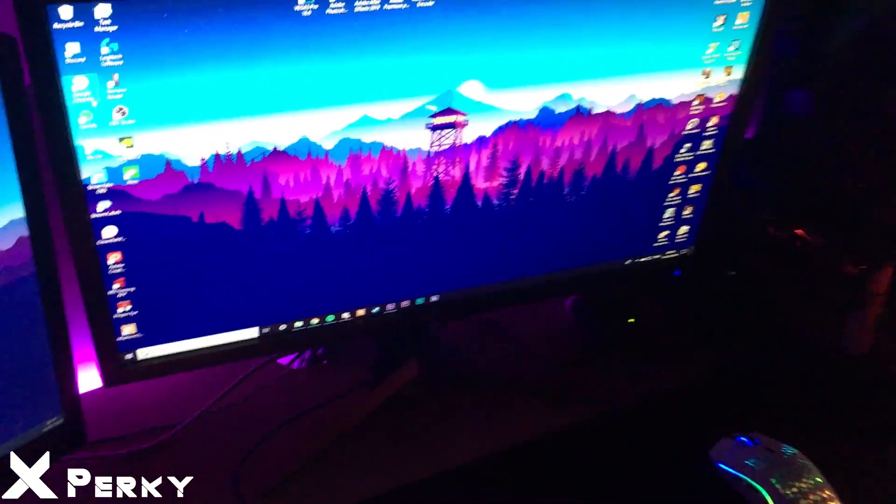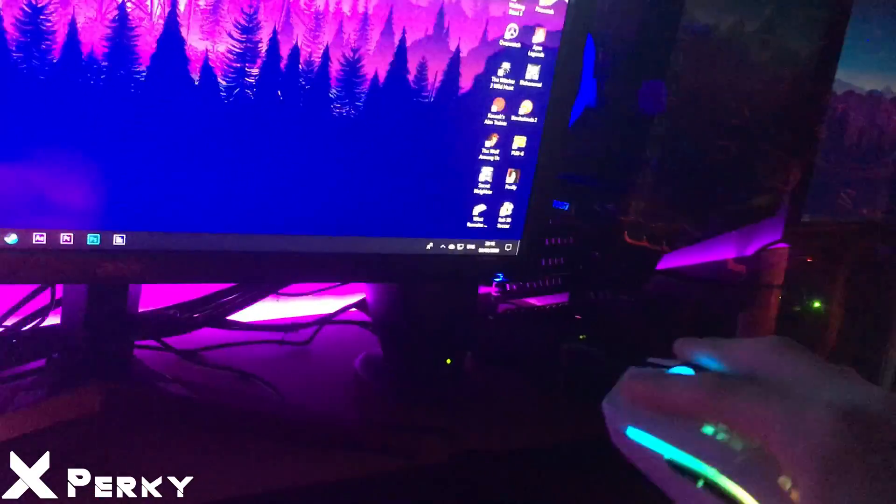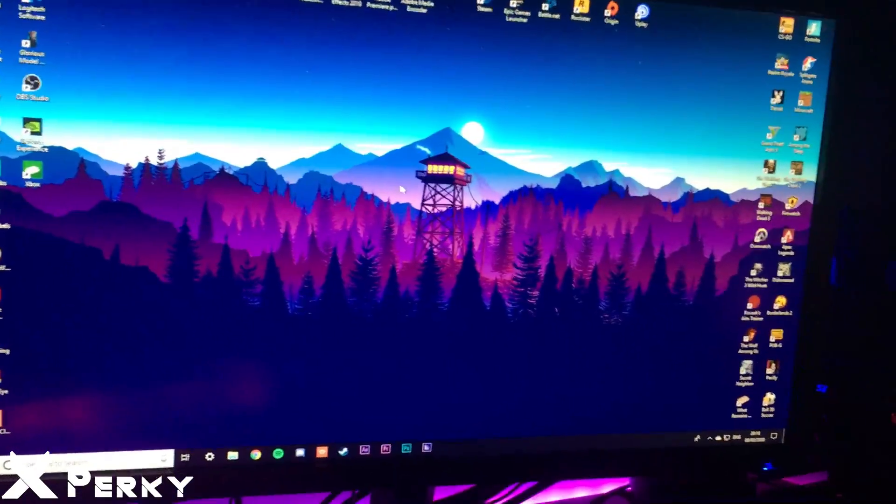Yo boys, it's Zen Perk here — this is my setup tour. My PC has an MSI GTX 1070 8GB, 16 gigabytes of RAM, and Intel i7 at 3.7GHz. I got the white Glorious Model O — they changed the cabling and fixed the mouse a lot, I really like it. For my keyboard I got the Corsair K63 with red switches — I love this keyboard.